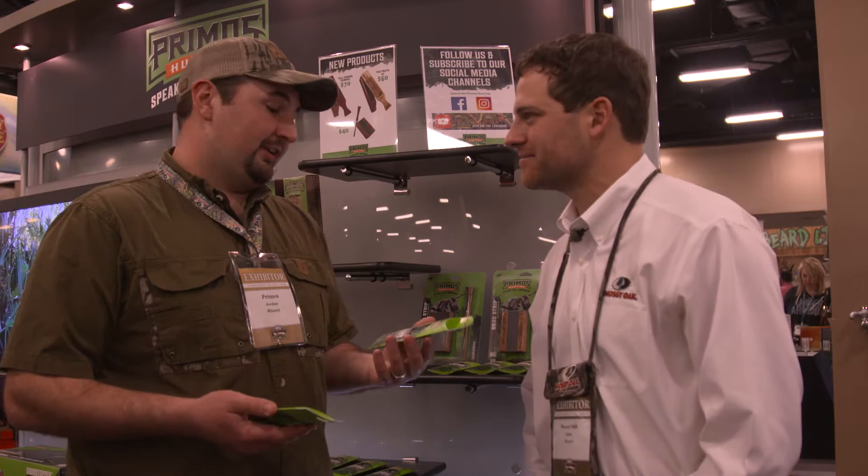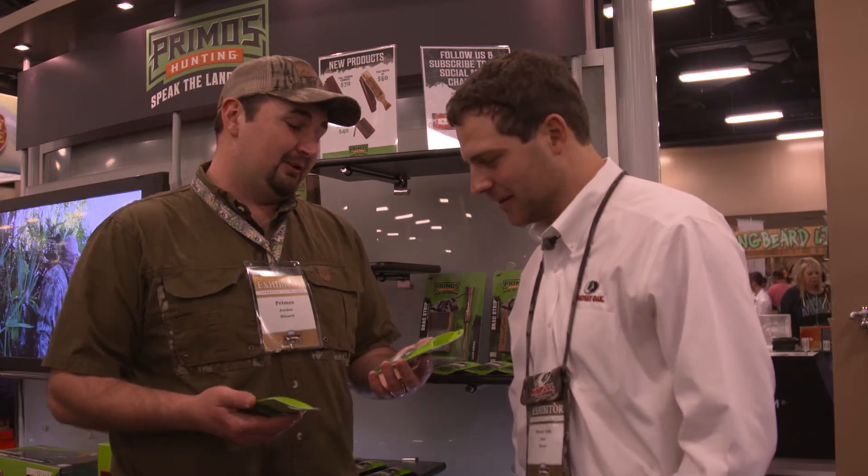We're checking out more of the best new turkey hunting gear here at the 2018 NWTF convention. I'm here with Jordan from Primo's Game Calls. What's new at Primo's? One of the things I'm most excited about is a new line of mouth calls.